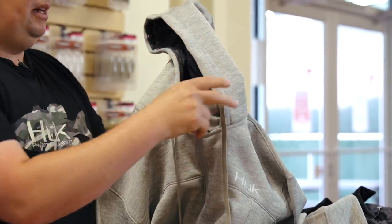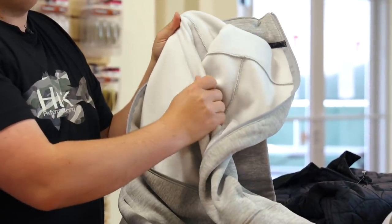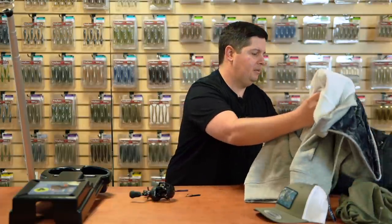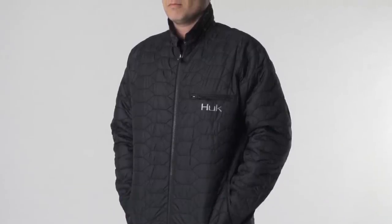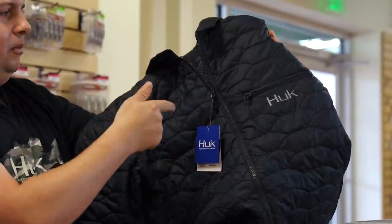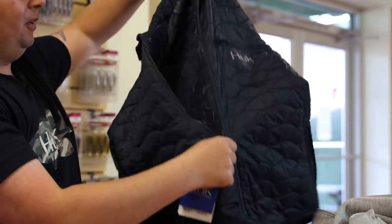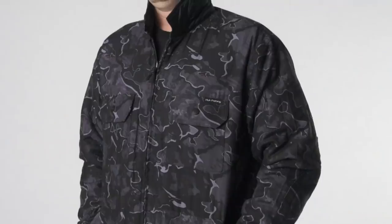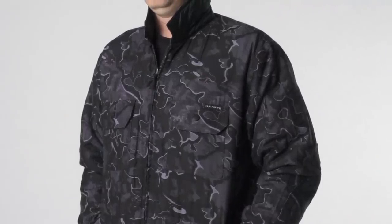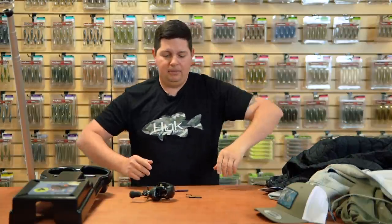Then we got the new Fintech Hoodie — it's got a water-resistant coating on the outside to keep you dry from mist or boat spray, and brushed fleece on the inside so it's extremely soft. Last up is the new Ballast Reversible Jacket. On the outside it's a polyester puffy jacket material that's also wind and water resistant, but it's reversible — flip it and there's a sweet Casey Scott design camo pattern on the inside. Two looks in one jacket.